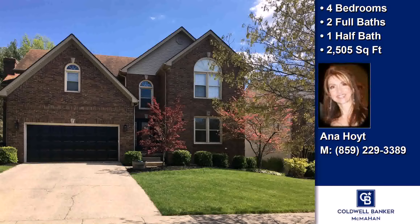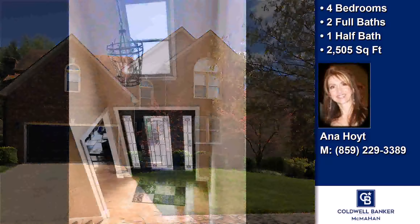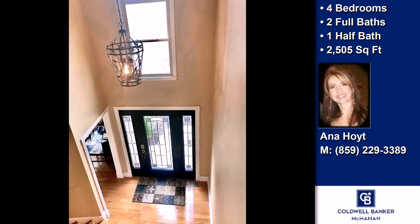This property is a four-bedroom, two full baths, and one-half bath, two-story home.